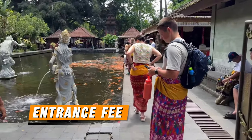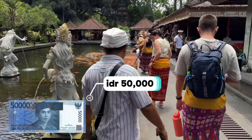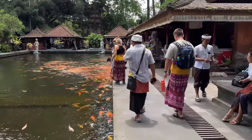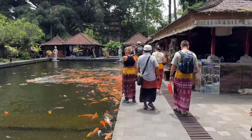Entrance fee: To enter Tirta Empul, there's a small fee of around IDR 50,000 per person, which is approximately 3 US dollars. This covers the cost of a sarong that all visitors are required to wear. Dress modestly as a sign of respect — this is, after all, a place of worship.